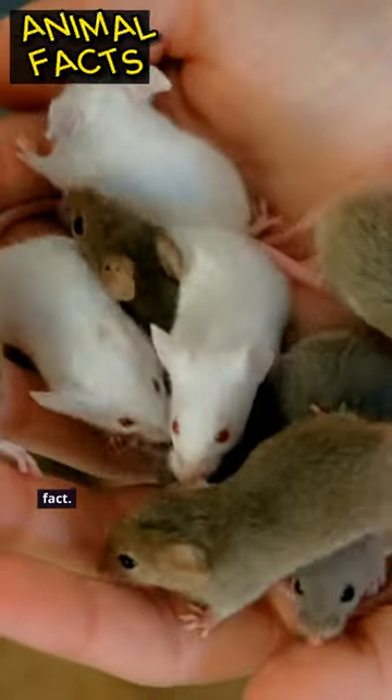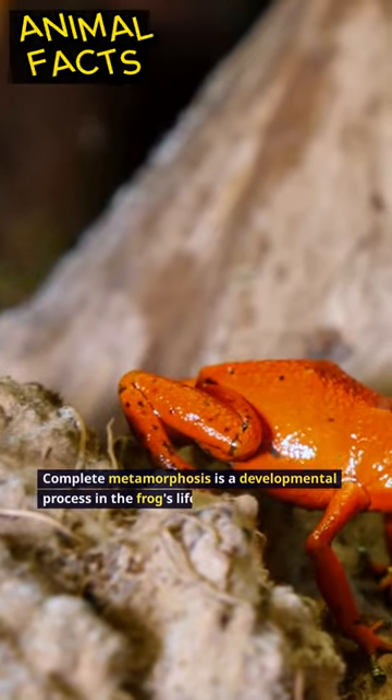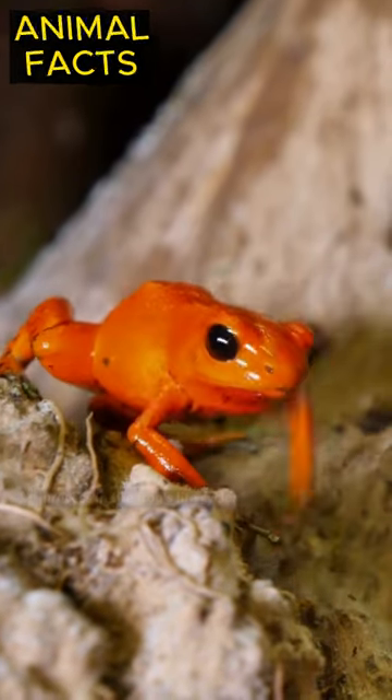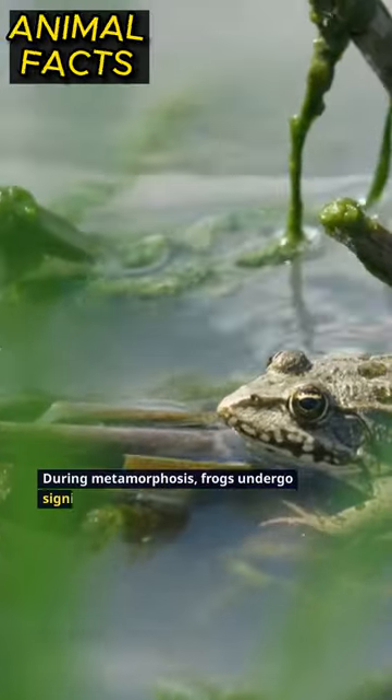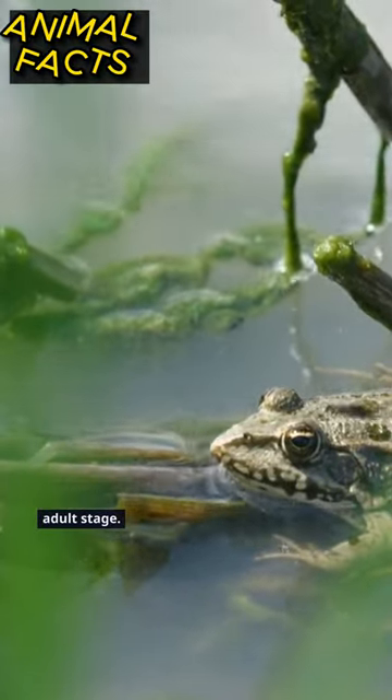Hello animal friends, you should know this fact. Complete metamorphosis is a developmental process in the frog's life cycle. During metamorphosis, frogs undergo significant morphological changes from egg to adult stage.